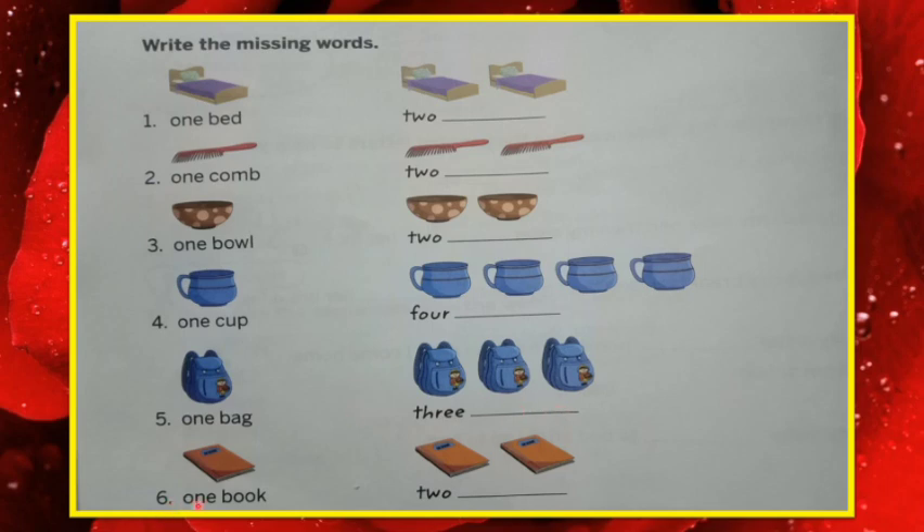Last, number six: one book — how many? Two. That's why two books, B-O-O-K-S, books.